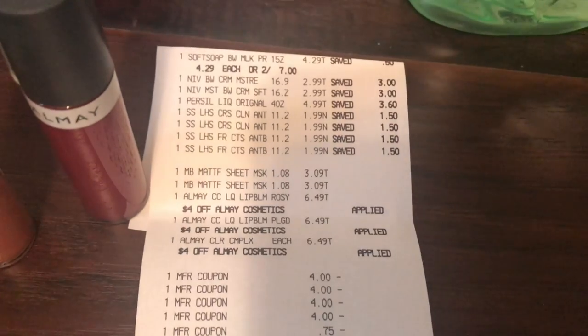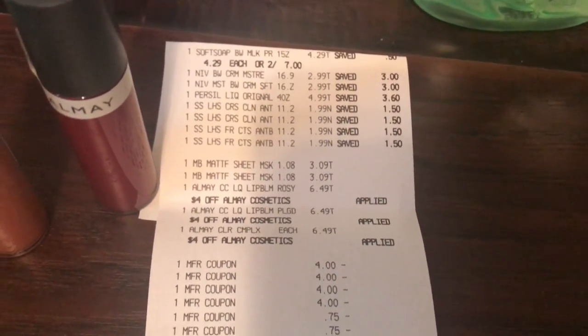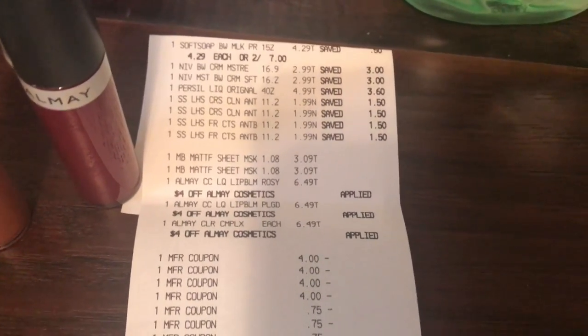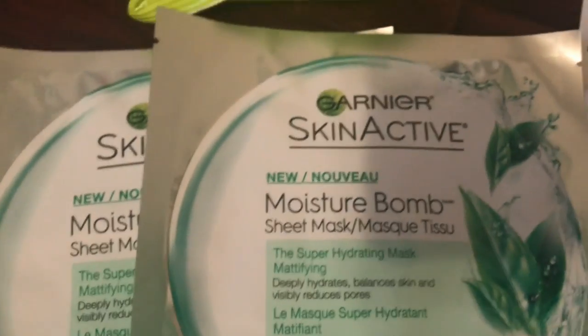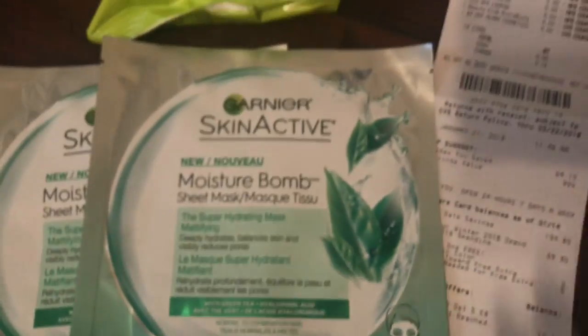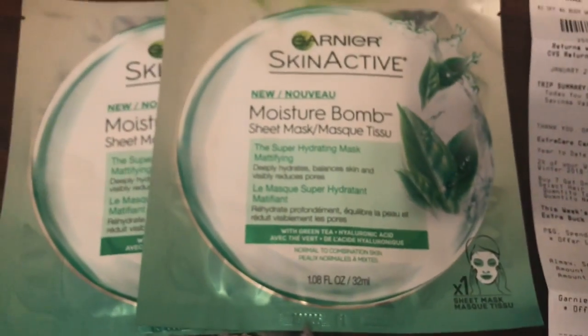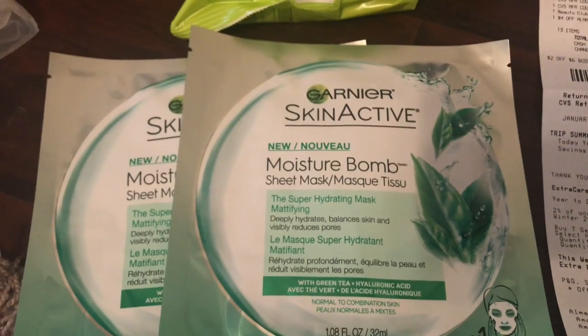Let me show you my receipt. You'll see the Nivea, the soft soap was $4.29 for the first one, Nivea personal $4.99, the soft soap hand soap $1.99. Oh, I forgot to show you these — they're priced at $3.09 each, and when you buy two you get a $5 extra buck. It's an unmarked CVS deal, not in the ad.